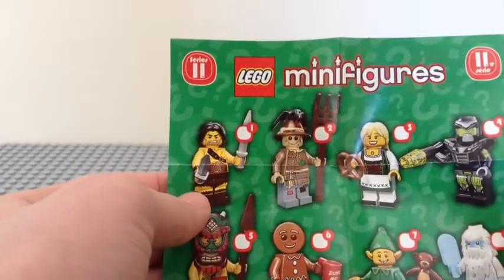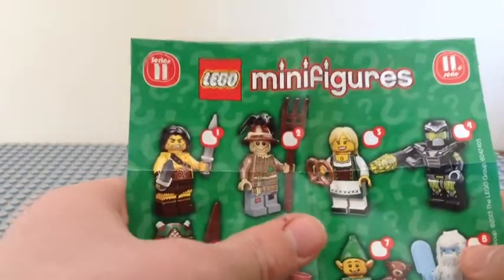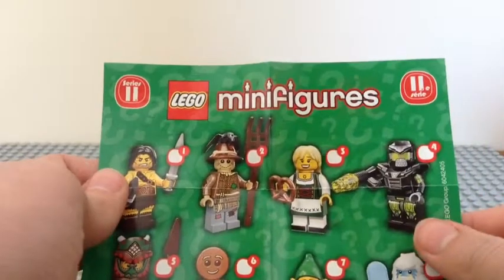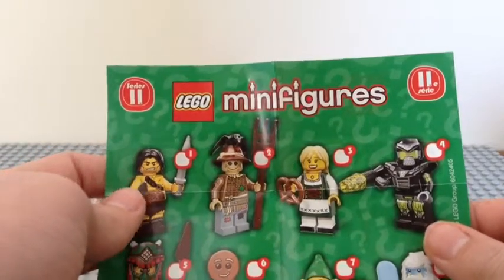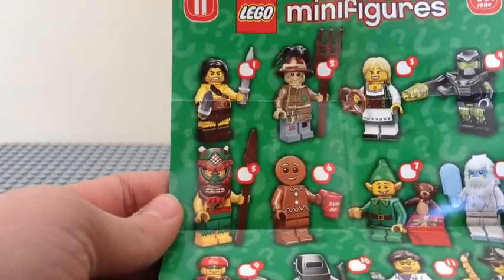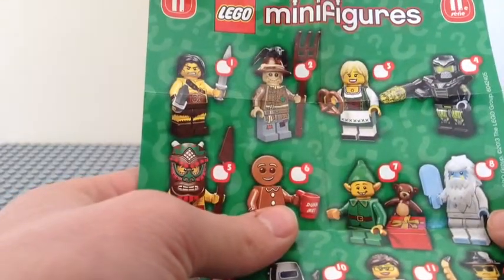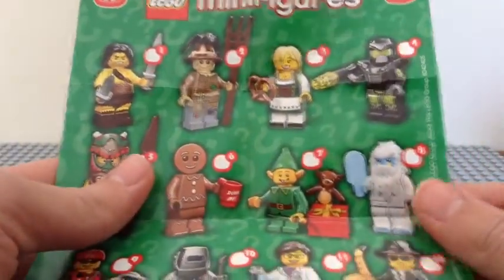So all the minifigures you can get include a warrior dude, a scarecrow dude, a pretzel lady — or someone from the Sweden/Netherlands area — a really cool space dude which kind of reminds me of a Spartan from Halo. Next you have an island tribal dude with a tiki head, and a gingerbread man with a cup that says 'Drink Me' — that's funny and kind of cool.